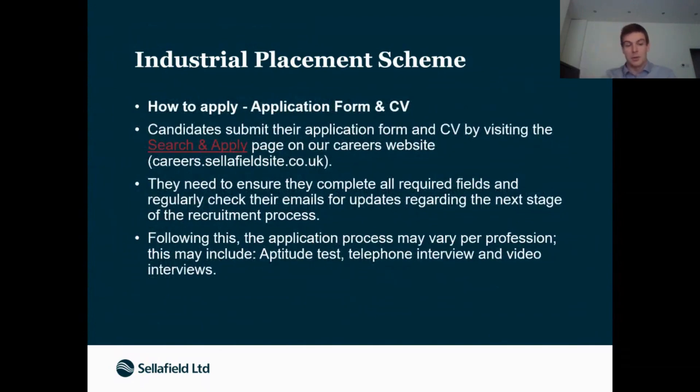If anyone's interested in applying, you can Google the industrial placement scheme for Sellafield or visit the search and apply page on the careers website. The application process generally starts with an aptitude test — the standard type that most companies use — followed by a telephone interview with one of our senior engineers or senior members of that discipline, then video interviews, and then offers are sent out after that.